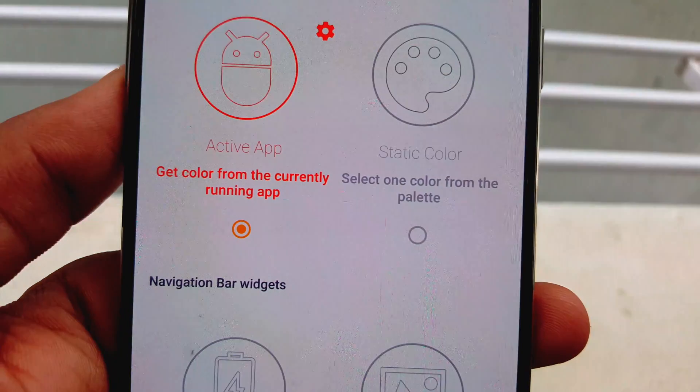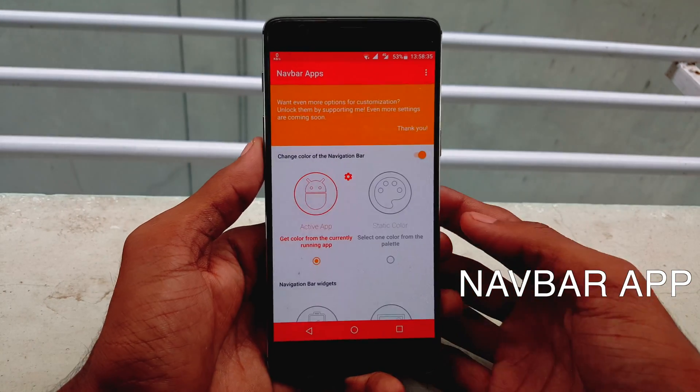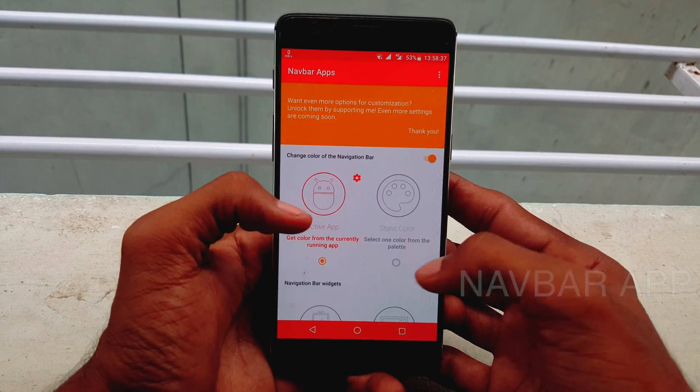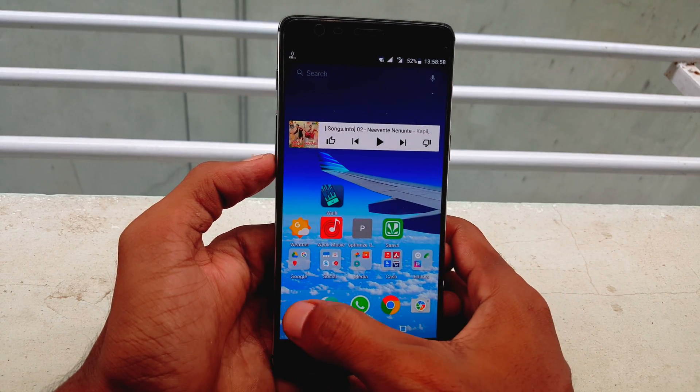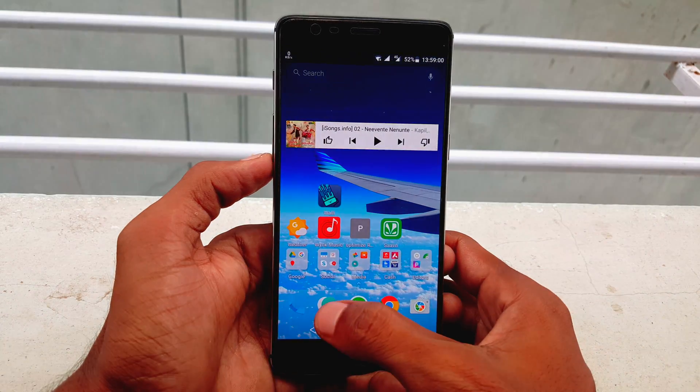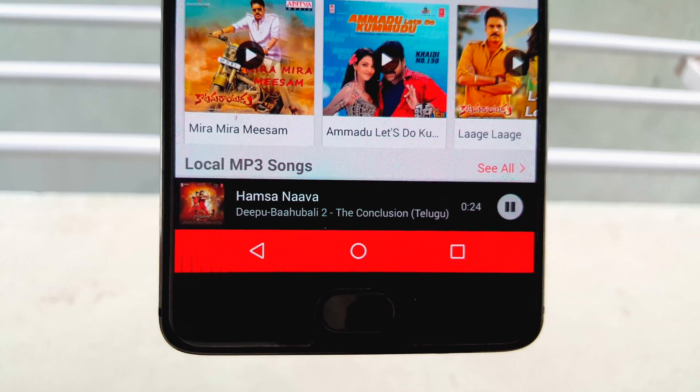Number four is Navbar Apps. It turns your boring navigation bar into something awesome. You can add or select a cool image as a background, or match the color automatically to fit the running app. There is also an option to add music bars which respond to the song beats at the bottom.